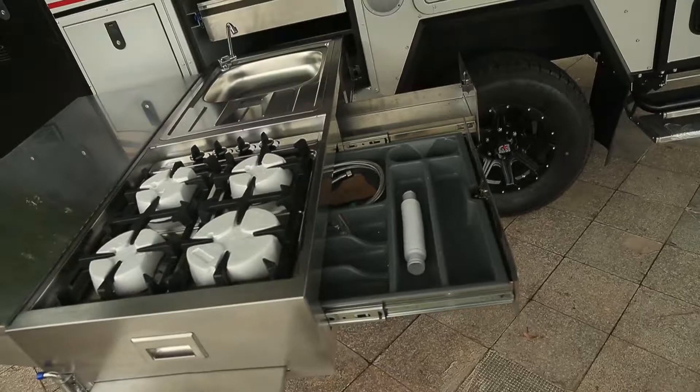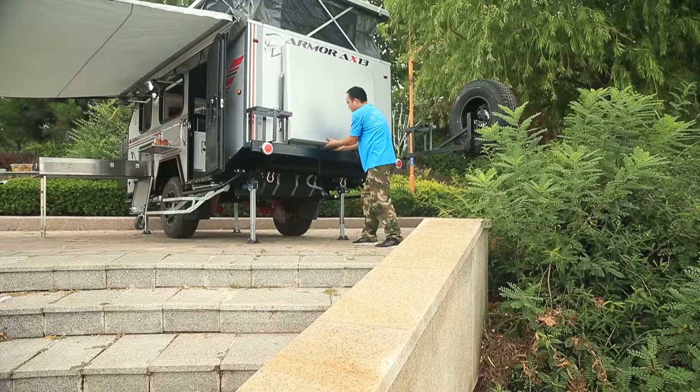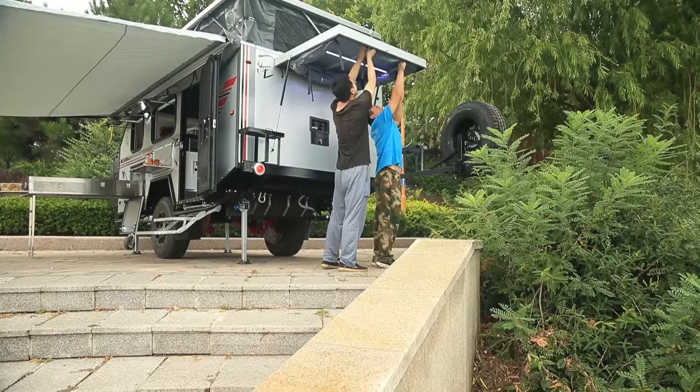Want to take an outdoor home-like shower? Rotate the caravan's rear spare tire rack and a closed PVC shower room is here. Unimaginable — yes, that's all Road wants to offer you.